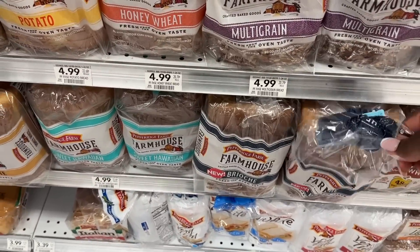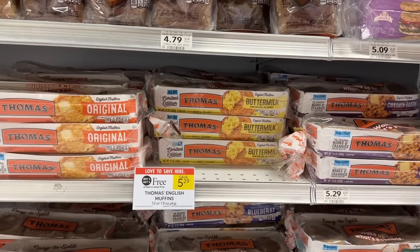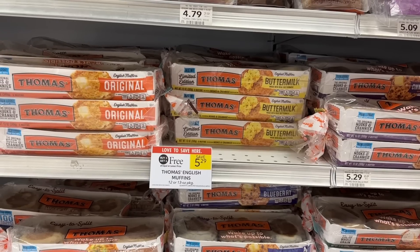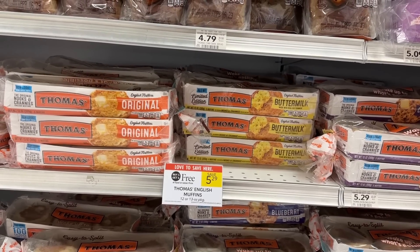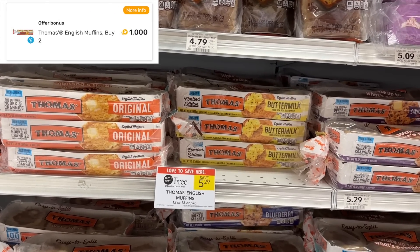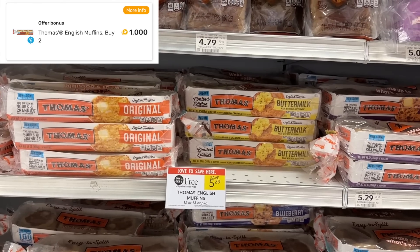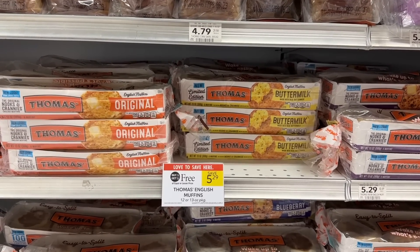The next thing I'm grabbing is Thomas English muffins. These are going to be $2.64 each with the buy one get one free sale. On Fetch Rewards I have $1 back on two — I've already purchased one previously, so I'll get $1 back with this purchase since it tracks over time, making my final cost just $1.64.